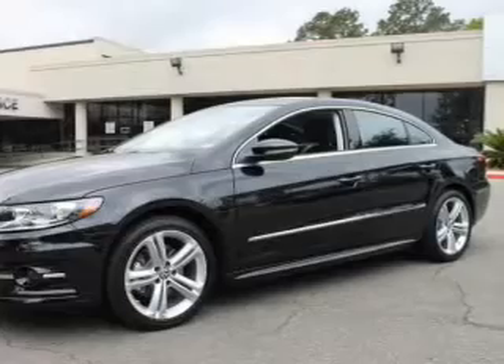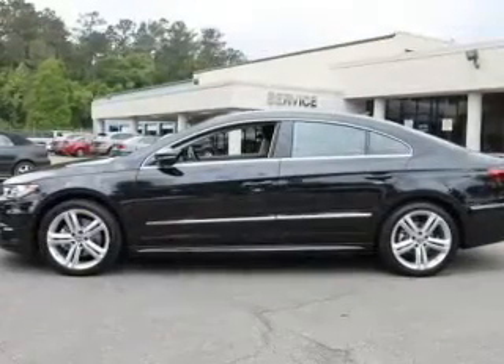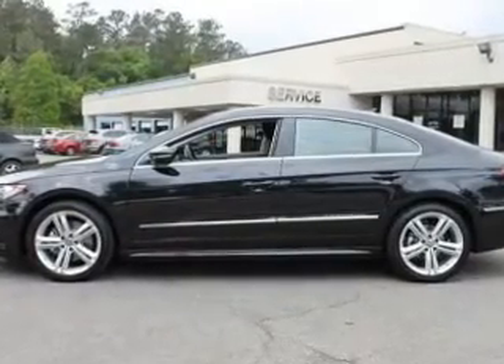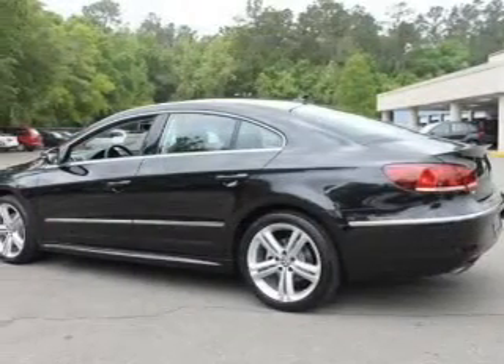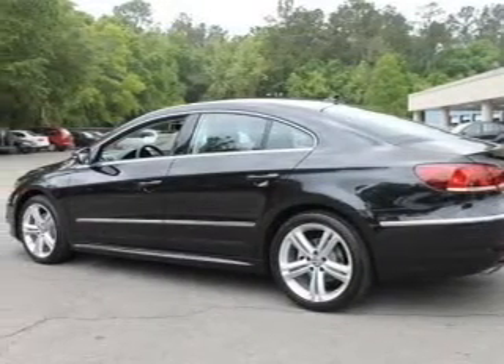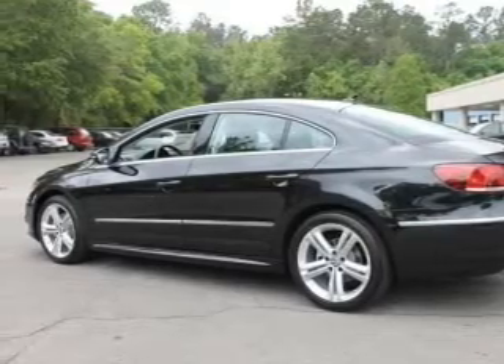Reach your destination effortlessly with GPS navigation. Stand out from the crowd with premium wheels. Anti-lock brakes help you bring your vehicle to a safe stop. Heated seats comfort you on cold winter days, and memory settings are one of many features.